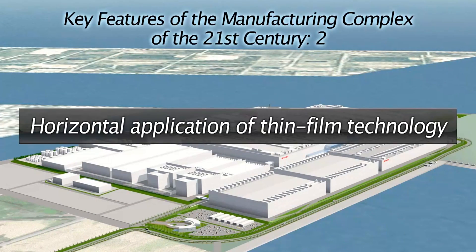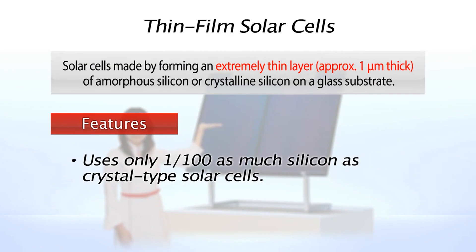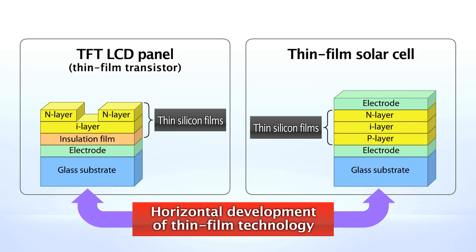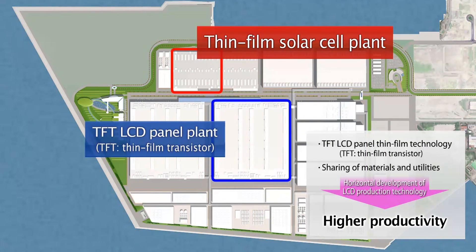Next, let's consider the horizontal development of thin-film technology. Sharp has developed and commercialized thin-film solar cells that use only 1/100th as much silicon as crystal-type solar cells. Using our proprietary cell technology and production technology, we are going to mass-produce solar cell products that achieve the highest conversion efficiency in the industry. Thin-film solar cells are based on the same thin-film technology used in TFT LCD panels. We decided to build the world's largest thin-film solar cell plant within the industrial complex so that we can utilize a shared infrastructure and thereby achieve further cost reductions and improvements in efficiency.